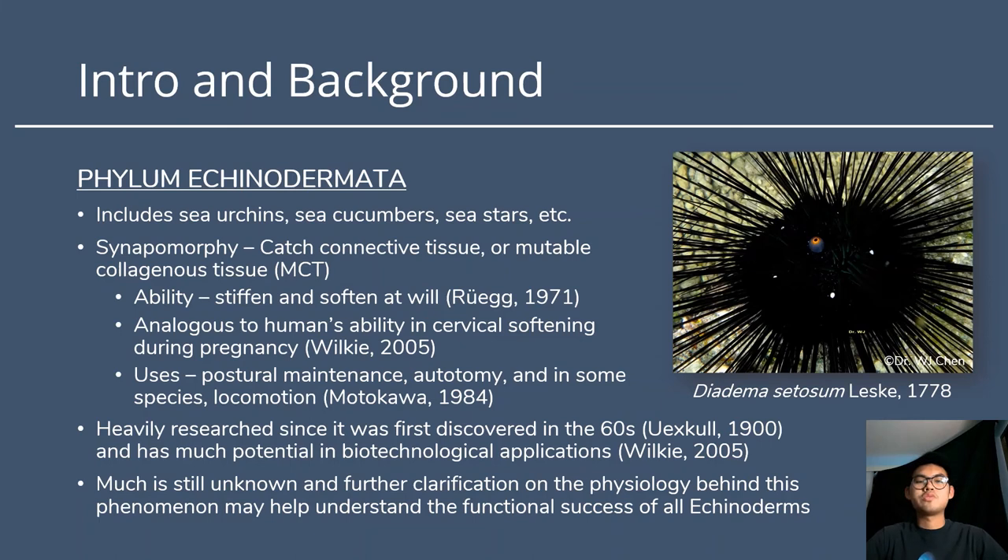Diadema serosum is one of many echinoderms, which is a phylum that includes sea urchins, sea cucumbers, sea stars, and much more. This phylum has the unique trait or synapomorphy called catch connective tissue, or mutable collagenous tissue. This tissue has the ability to stiffen and soften at will in a matter of seconds — an ability that in humans is only seen during cervical softening during pregnancy, which takes much longer and cannot be consciously controlled.